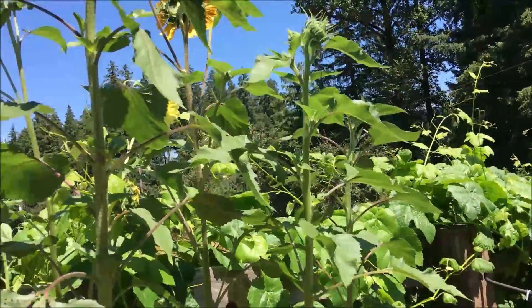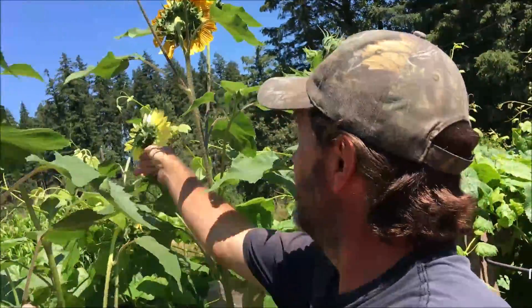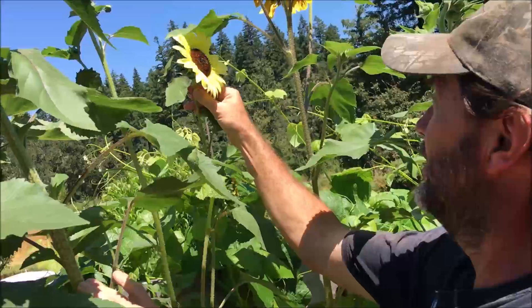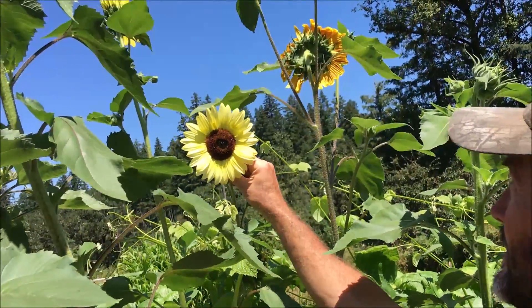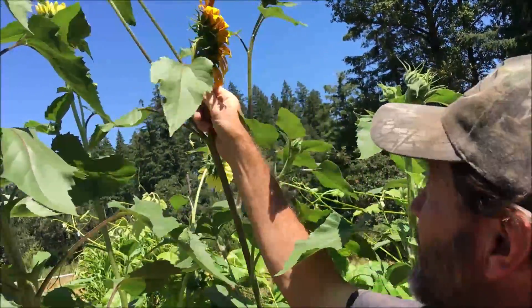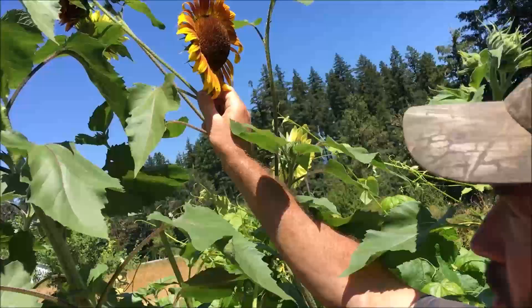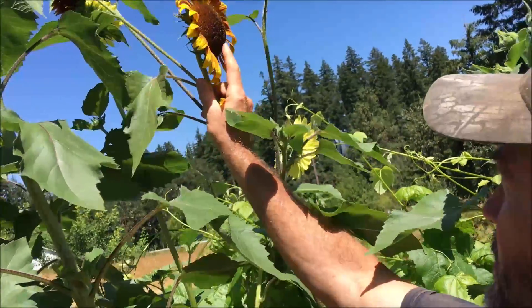Some flowers over here. I'm going to get in close to get this yellow one — nice yellow one. This one here is about done, and we're forming seeds here pretty soon.